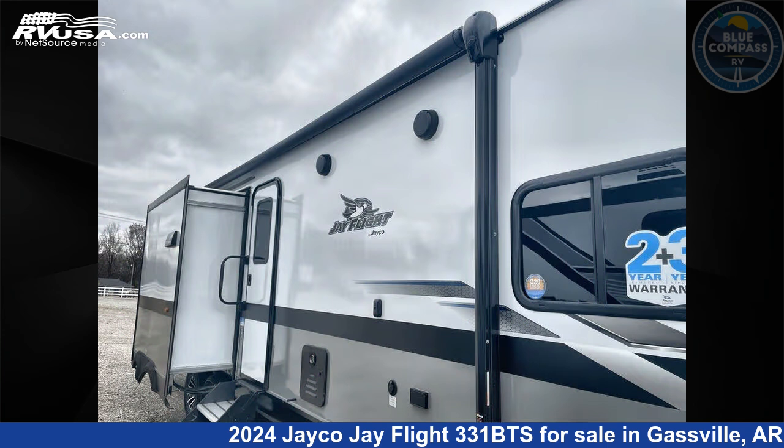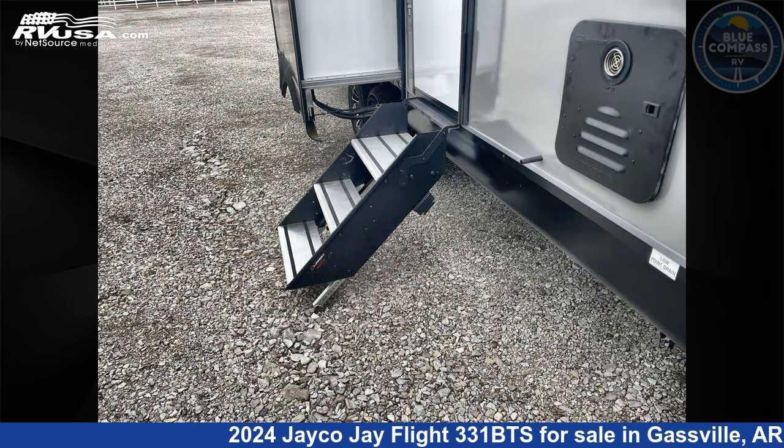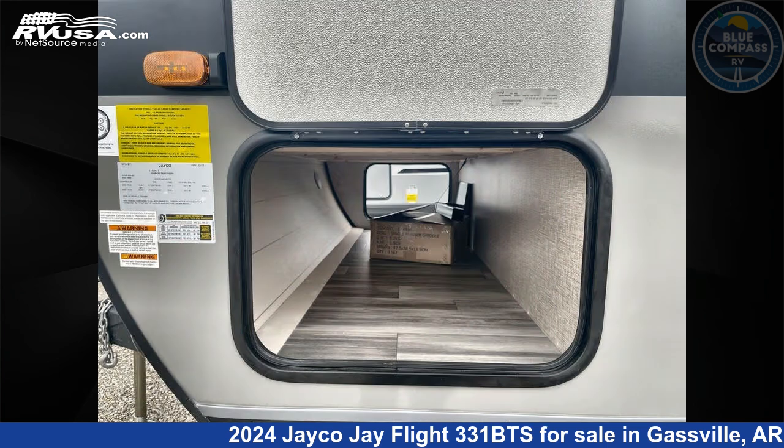This new Jayco is 37 feet 0 inches in length and features sleeps 8, slide out, and 52 gallons fresh water capacity. The floor plan layout of this travel trailer features bunkhouse, front bedroom, kitchen island, and outdoor kitchen.